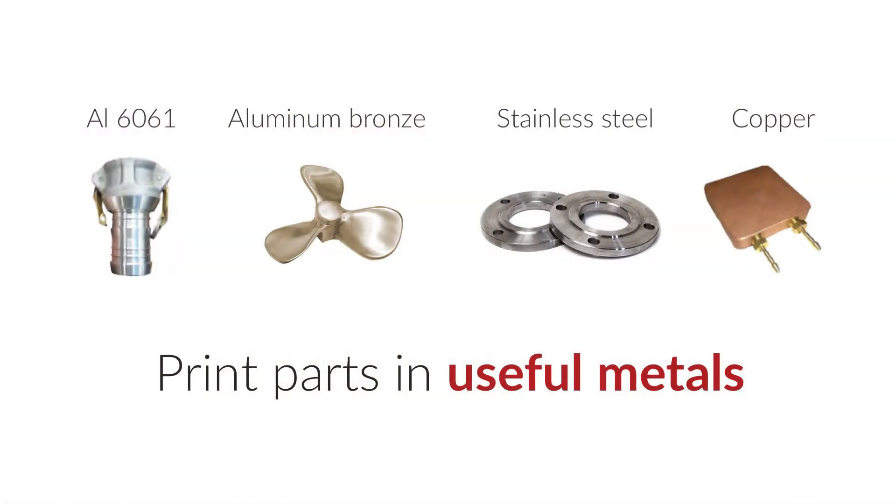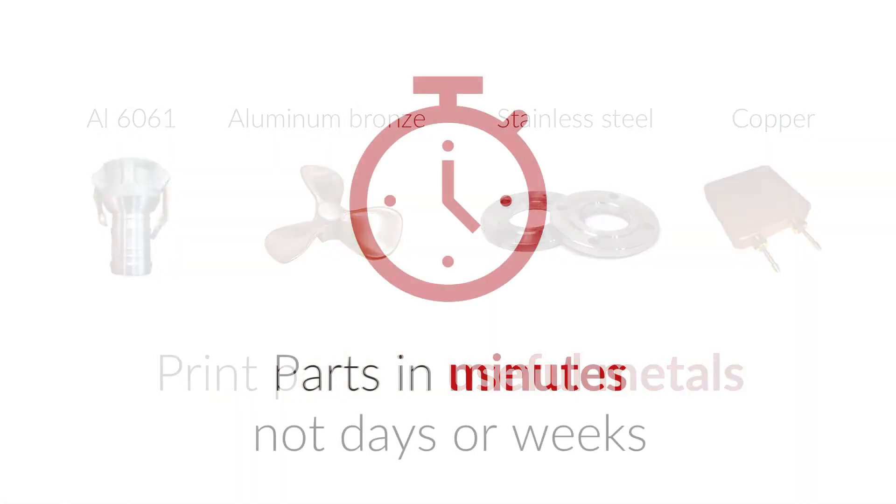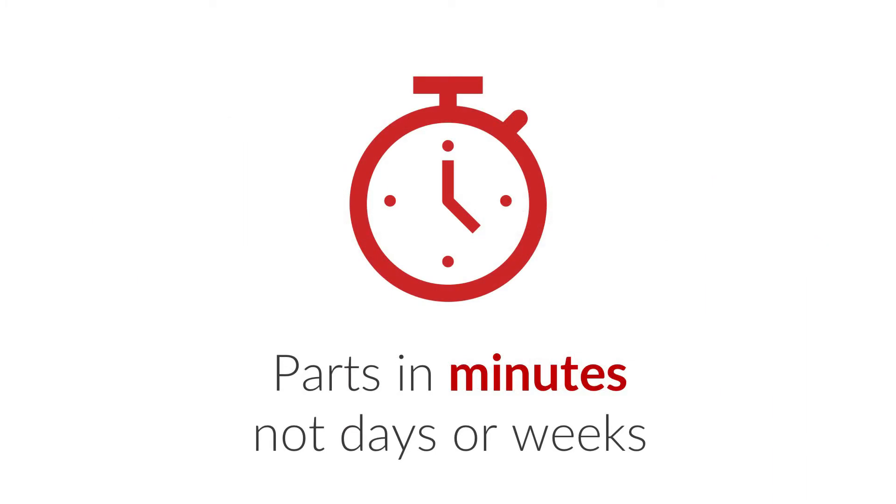We're also able to make parts in a variety of useful metals. Our process is incredibly fast, making metal parts in just minutes rather than in days or weeks. It's also very affordable. For example, we would typically make components in a cost range of about 40 to 100 US dollars per kilogram.